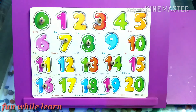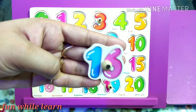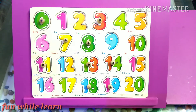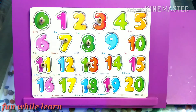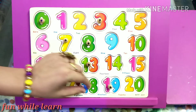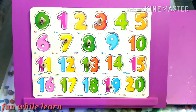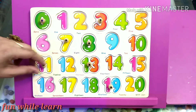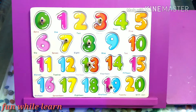It's nice. Now it's the time for number 16. Great. Can I have number 14? Great. Can I have number 15? That's great. Can I have number 11? Good job.